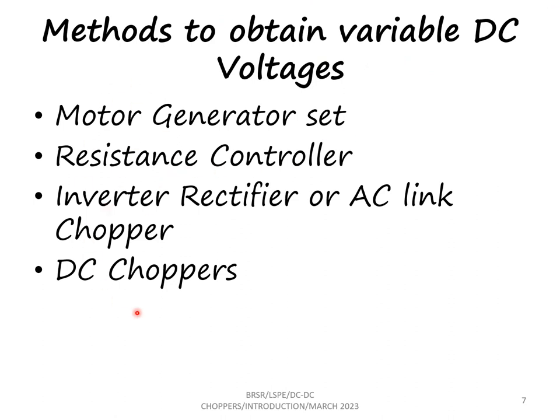Let us now see how we can get variable DC voltages. There are some conventional methods: motor-generator set, resistance controller, inverter-rectifier or AC link chopper, and DC choppers. These are the methods by which we can get variable DC voltage as output.